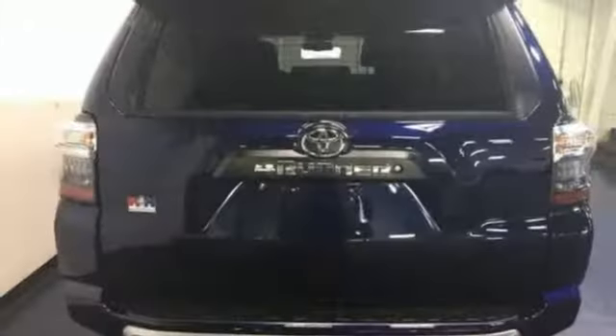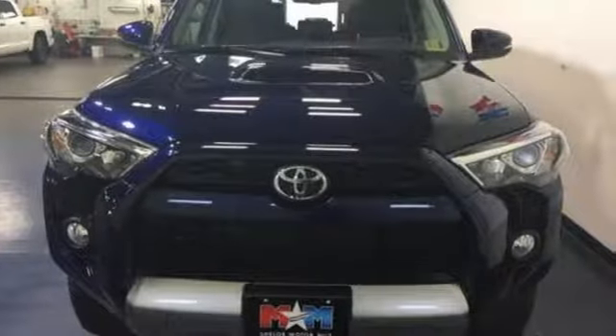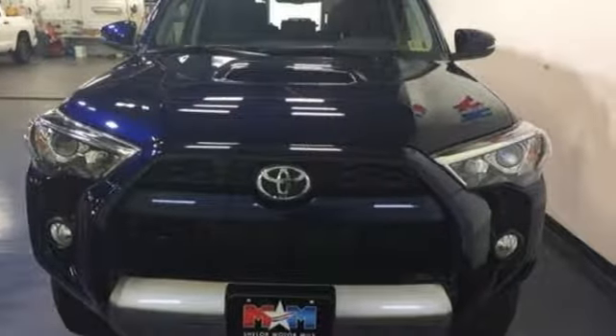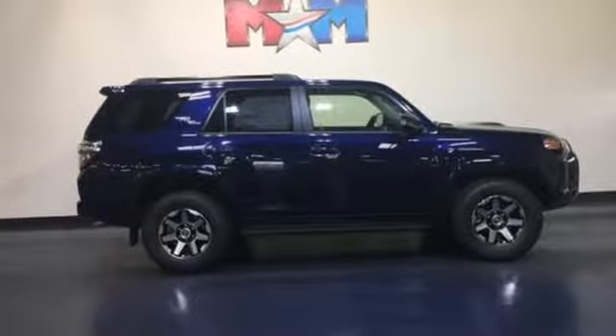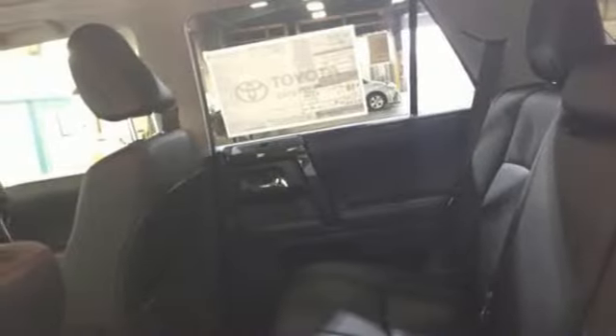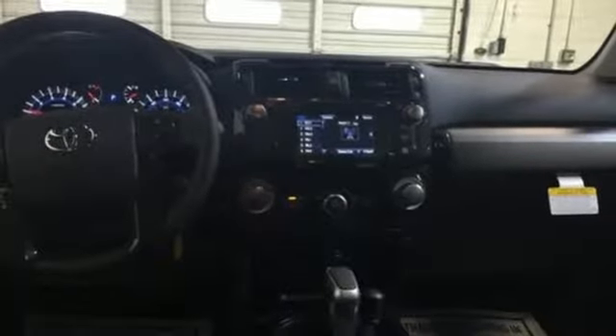It's well equipped with the features you need: integrated navigation system with voice activation, power heated mirrors, front heated bucket seats, auto dimming rear view mirror, Bluetooth, manual tilting steering column, V6 engine, aluminum wheels, gas pressurized shocks, and automatic transmission.